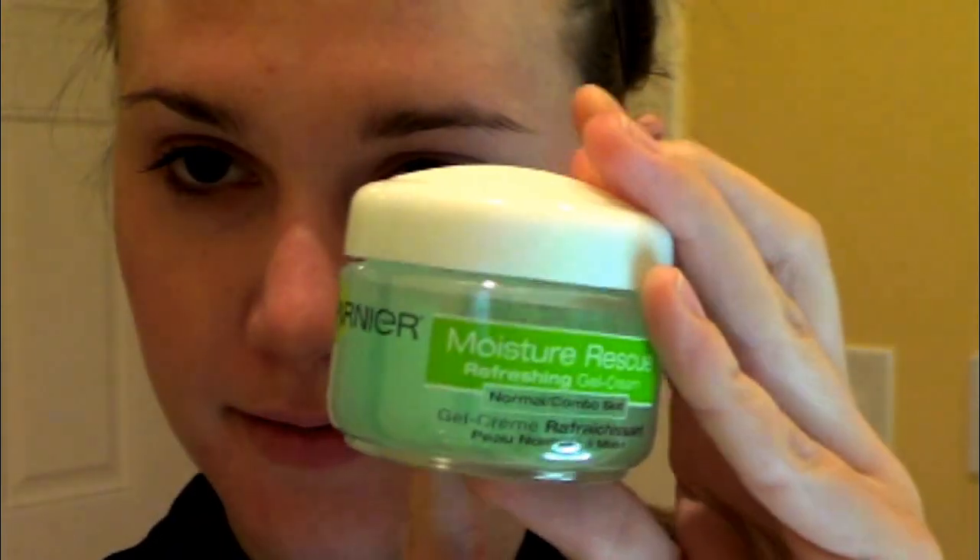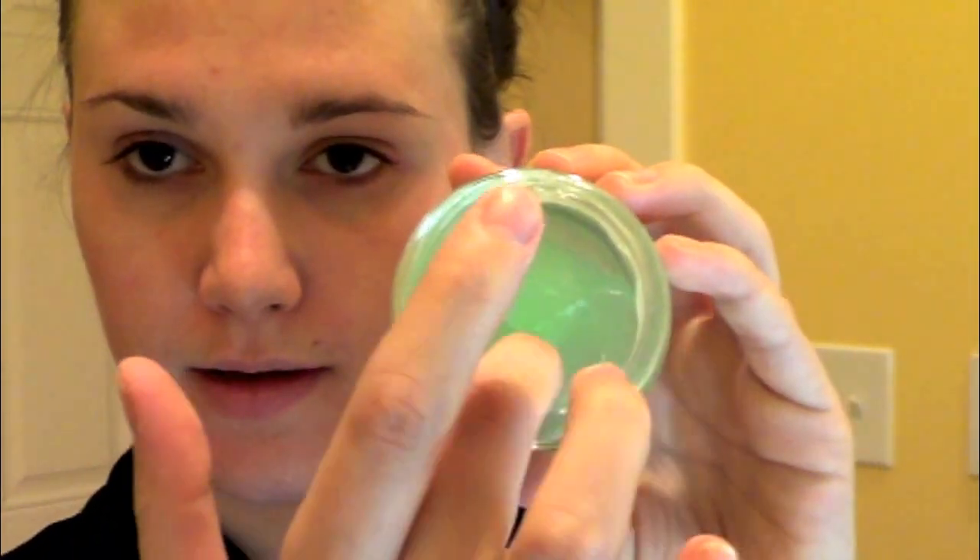To moisturize my skin, I'm going to be using my Garnier Moisture Rescue Refreshing Gel Cream. I like this because it's thick, but it's still a gel, so it's not too heavy on your skin. I feel like it gives me good moisture without being too heavy at night and causing breakouts or anything like that. And it's also, like it says in the name, very refreshing.